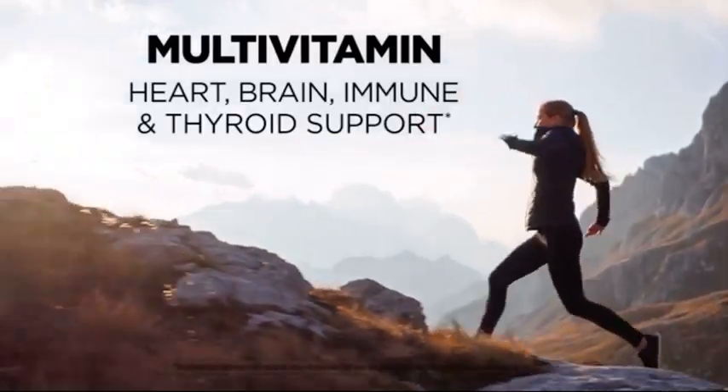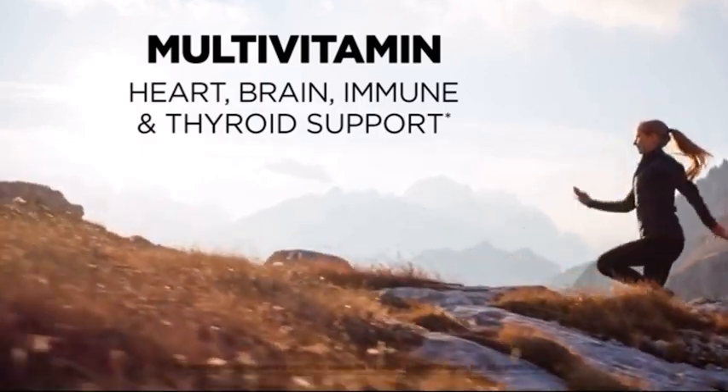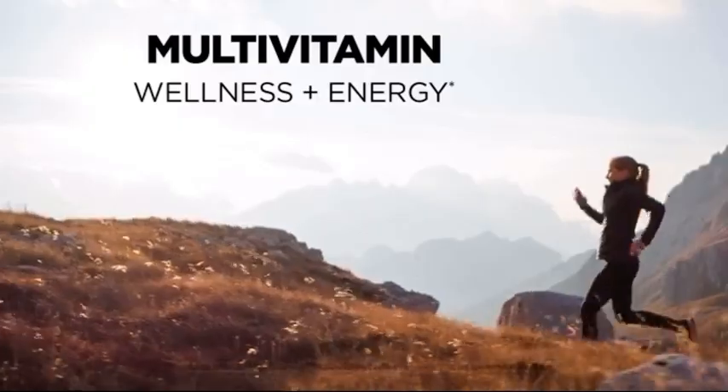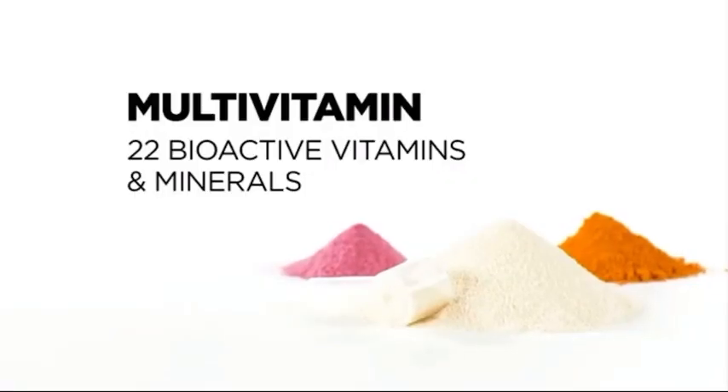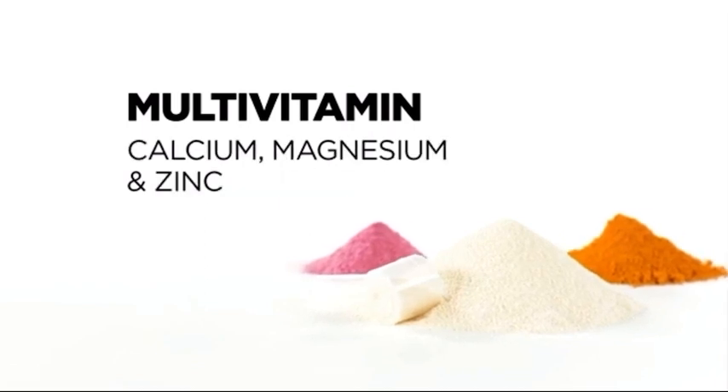Axis OptiPak's next-generation multivitamin delivers comprehensive support for heart, brain, immune, and thyroid health, and optimizes fundamental nutrition critical to wellness and energy. It offers 22 bioactive vitamins and minerals, including key nutrients from highly bioavailable sources not found in most multivitamins.